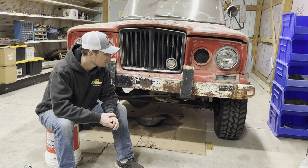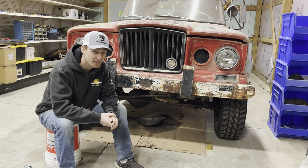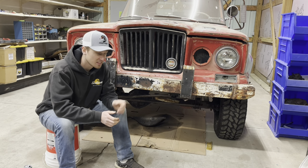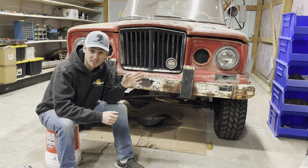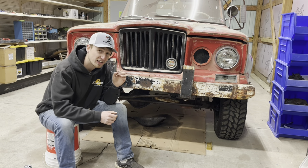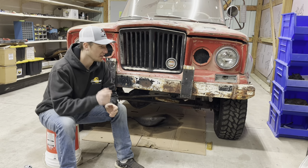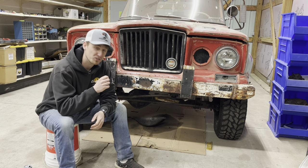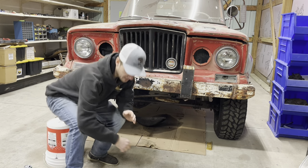Don't you wish cars could talk? I do, because this thing would have amazing stories. It was an Illinois brush truck — we don't know what fire station yet, but I'm going to find out. I'm already working on it because fire stations take pictures of their trucks, and I might be able to find a picture of what this looked like with fire truck stickers all over it. When she got it, it actually did have some stickers on the windows.